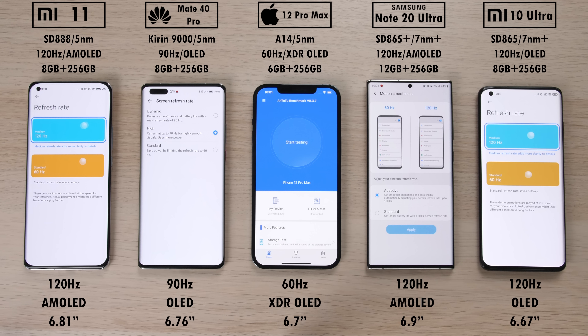The only phone stuck at 60Hz here is the iPhone 12. The Mate 40 Pro has 90Hz, which is more than enough, and the overkill devices here — the other three — are all kitted with 120Hz refresh rate panels.